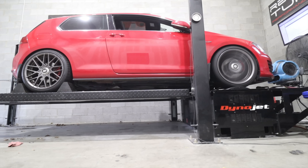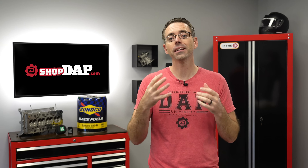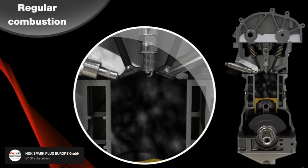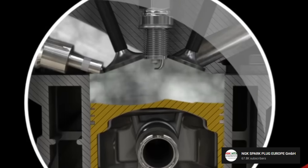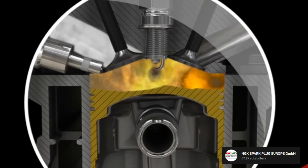E85 helps your car get more power in part due to its octane rating. Octane ratings in fuel indicate the fuel's ability to withstand detonation or knock. Detonation in an engine is when the spark plug ignites the air-fuel mixture, but before the mixture has completed the burn, in another part of the cylinder, another ignition takes place by itself.